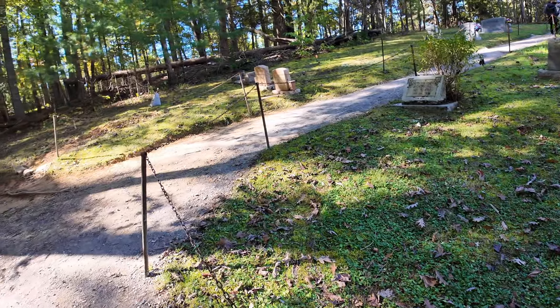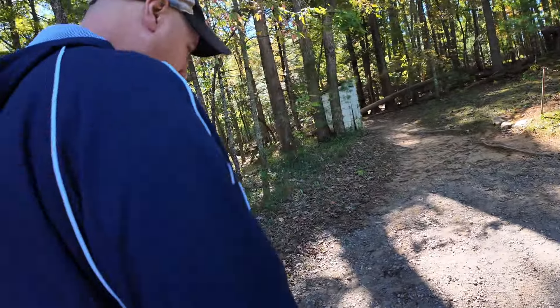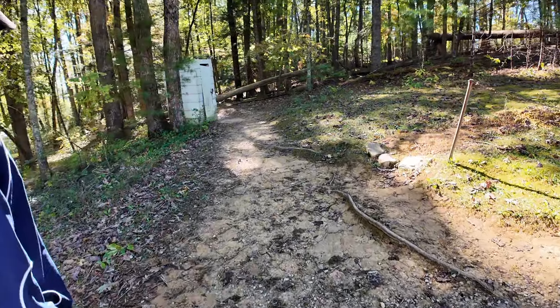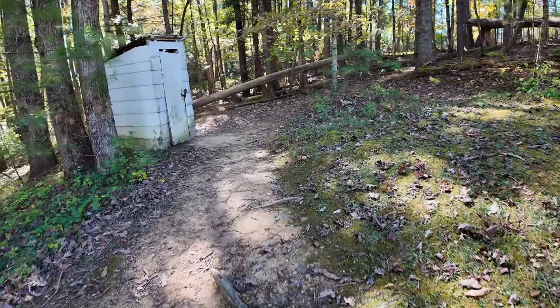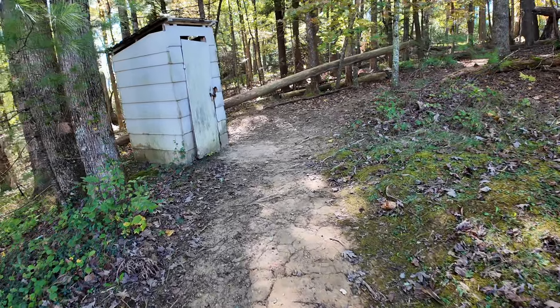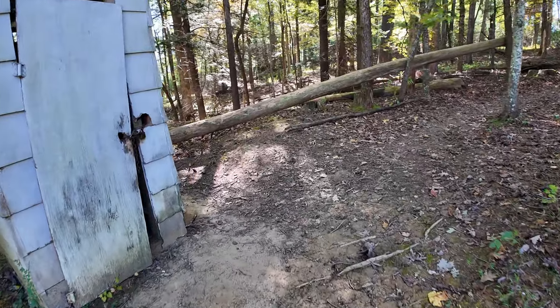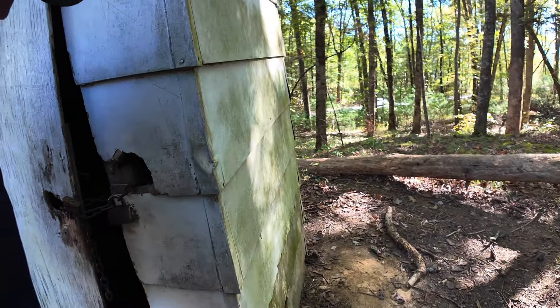Is it for real? A real one? This is where the church had to go to the bathroom — it's got a lock on it. I really need to go to the bathroom! I ain't going in that one. I'll wait. If I need to go bad enough, I'll use a tree — there are a lot of trees out here.